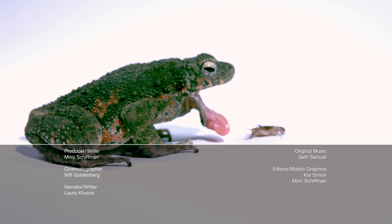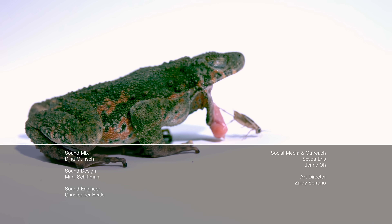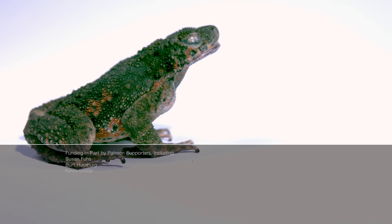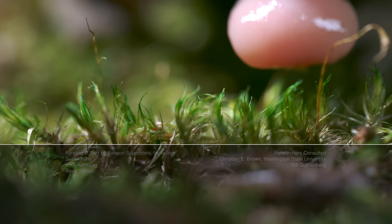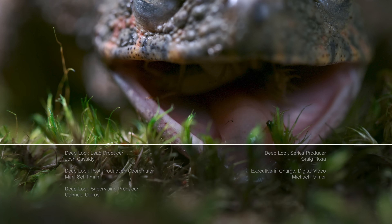Hi, it's Laura. Question for all you amphibian lovers: how are toads so amazing at catching bugs? Well, they smack them with a super soft tongue covered in special spit. How special? Watch our episode to find out. See you there.